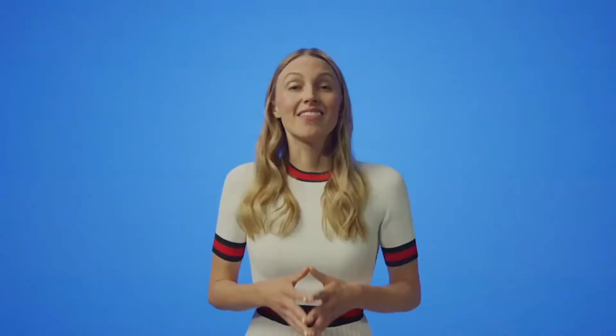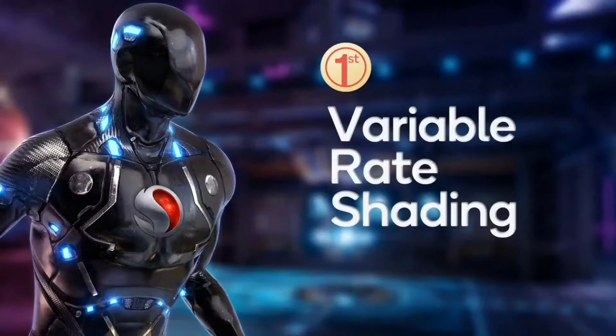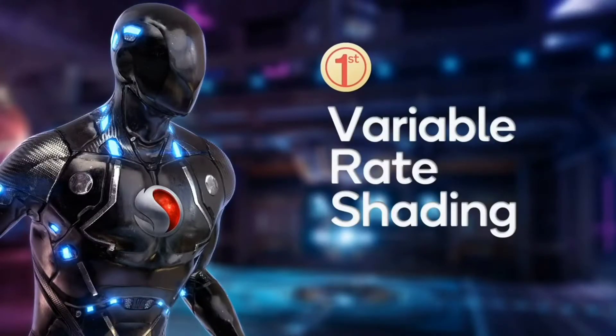I'm also excited to announce that Snapdragon Elite Gaming is delivering another mobile-first feature by bringing variable rate shading to mobile gaming. Until now, variable rate shading, known as VRS, has only been available on high-end PCs and next-generation consoles. Powered by the new Qualcomm Adreno 660, VRS will help reduce GPU workloads and provide significant enhancements to games. This will allow the next generation of mobile games to run faster and at higher resolutions, while still maintaining the highest visual fidelity. This reduction in GPU workload also lowers power consumption for extended gameplay.